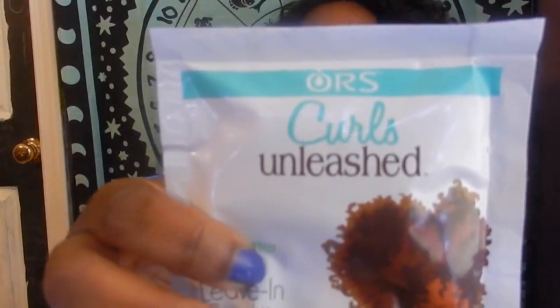I have these in packet form — I didn't feel like buying full jars, and these packets cost about 75 cents so I was like, why not? I think the brand is called Oars, but I'm not sure. There's a leave-in conditioner and a curl boosting jelly with a purple lady on the packet.